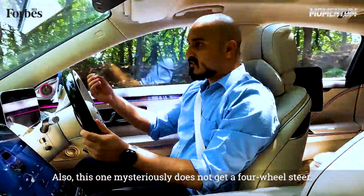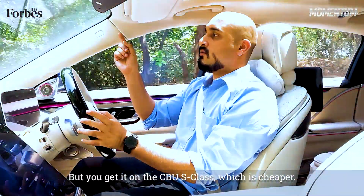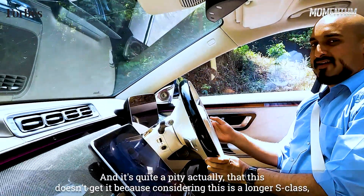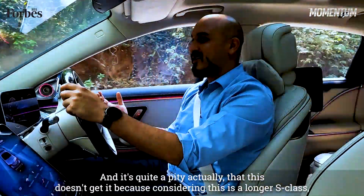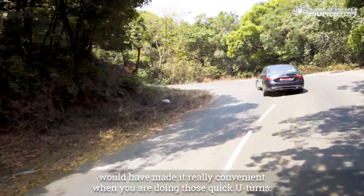Also, this one mysteriously does not get four-wheel steering, but you get it on the GLS class, which is cheaper. I don't quite know how that works. And it's quite a pity, because considering this is a longer S-Class, it would have made it really convenient when you're doing those quick U-turns.